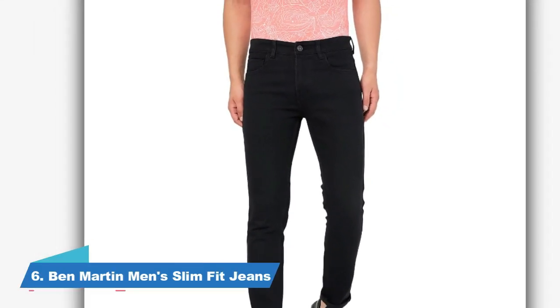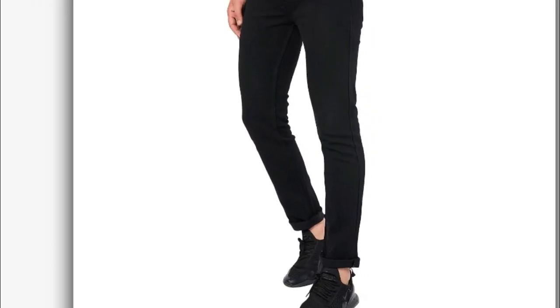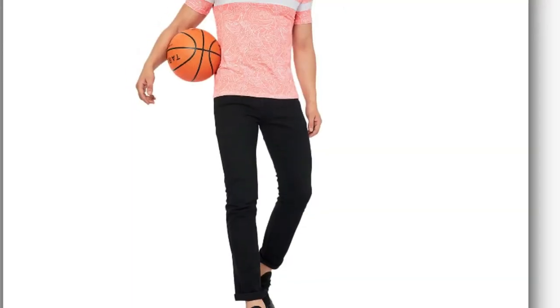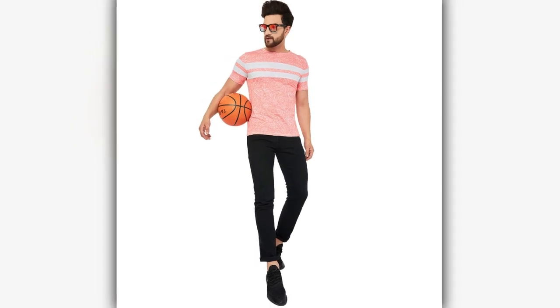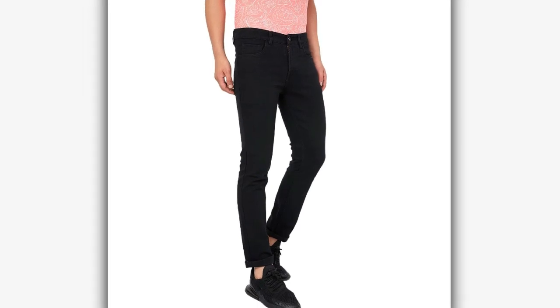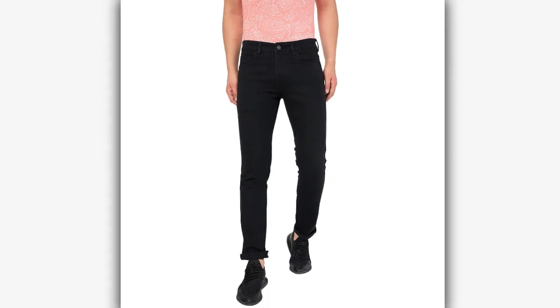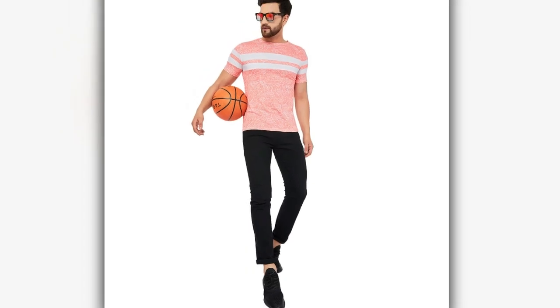If you need jeans for special occasions, then the next number is for you. This jeans is a great option for special occasions and you can also use them for parties, dates, and weddings. If you wear a black shirt and boots, you will get a bold look. Also, if you are tall, then this will be a good option. The material is good and you will feel comfortable. This type of black jeans should be in everyone's wardrobe because they pair with other colors very easily. You will get these jeans at a price range of Rs. 599 to Rs. 699, which is a very affordable price.